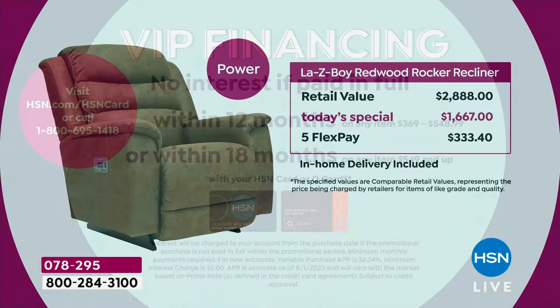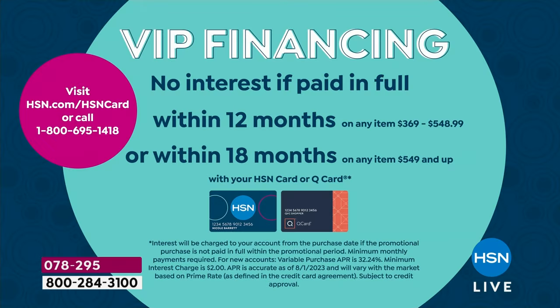Now we're going to talk about the power. For us consistently at HSN, the power has always been the most popular. Retail $2,888. You're paying $1,667. You are saving over $1,200 today. $333 on your no-interest flex pay. Your flex pay is not a layaway — we immediately ship this to your home. In most areas, you're buying the power for less than what you'd pay for the manual at most retail stores. VIP financing on the power with your HSN card is $92.61 without any interest.